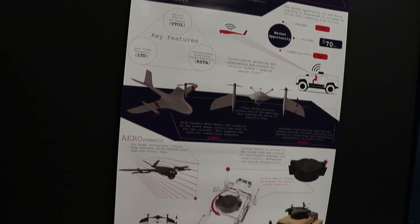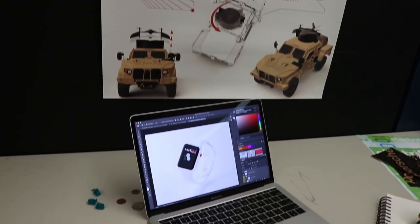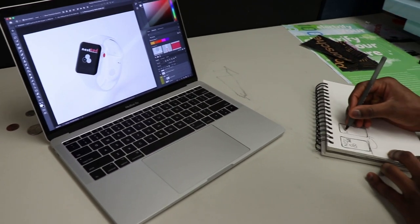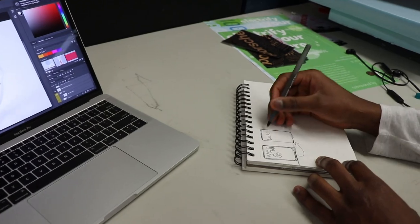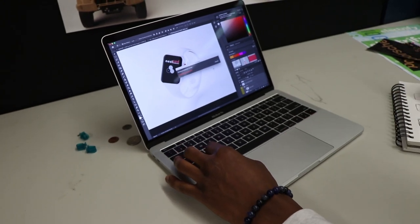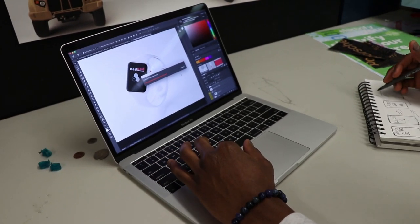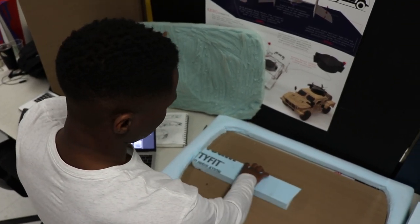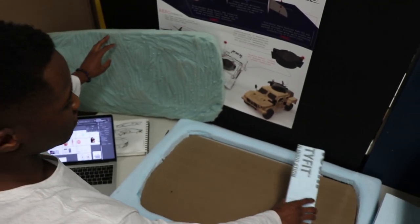I got exposed to materials that I've never heard of, never knew even existed, and basically I had to use those materials to create my products physically. That really helped expose me to form and function — how this product's going to look. It's easy to draw something, but when you actually make the physical model, you get a whole new feel for it. You're able to see where you need to tweak and change, and that really helped me understand the form and function and seeing everything come together as a whole.